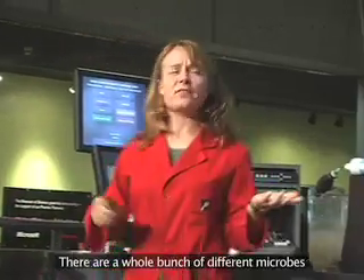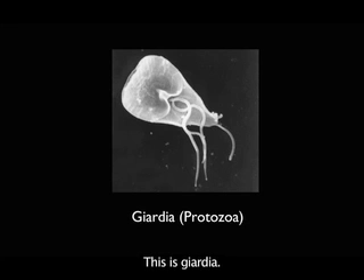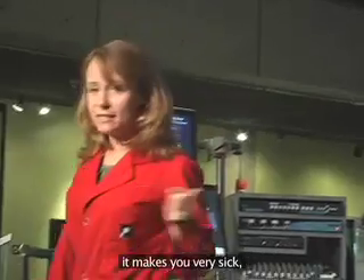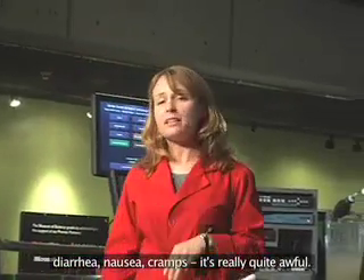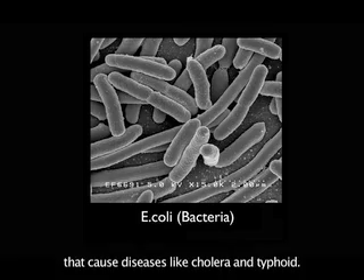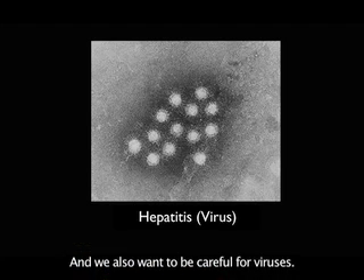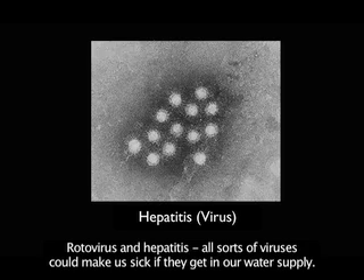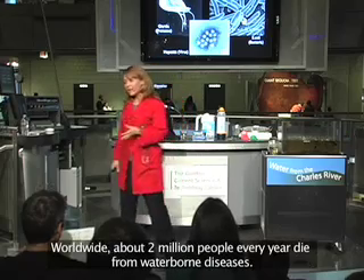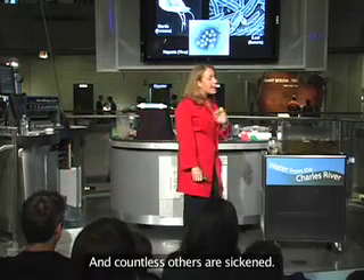There are some nasty little things in animal waste that can make us very sick. There are a whole bunch of different microbes that cause waterborne disease. This one is Giardia — a tiny little protozoan parasite. If it gets in your water supply and into your body, it causes diarrhea, nausea, and cramps. We also have to be careful about bacteria like E. coli, and others that cause cholera and typhoid. And we also want to be careful of viruses — rotavirus, hepatitis — all sorts of viruses could make us sick. Worldwide, about 2 million people every year die from waterborne diseases, and countless others are sickened.